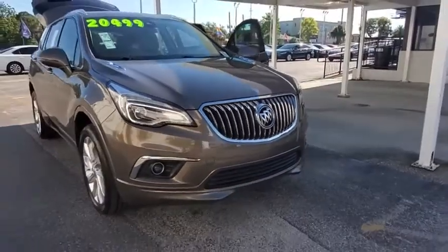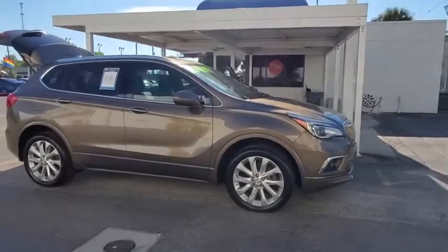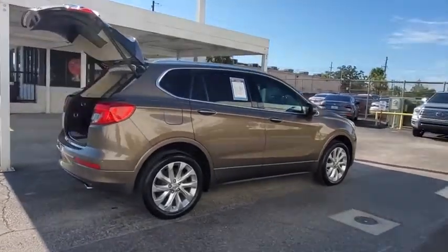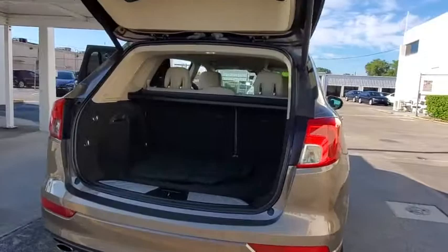Looking for the right vehicle? Check out the 2016 Buick Envision. Envision is a luxury crossover designed to turn heads and welcome you in with its quality craftsmanship and spirited performance.